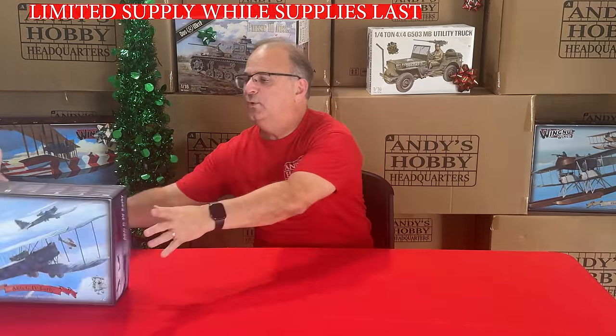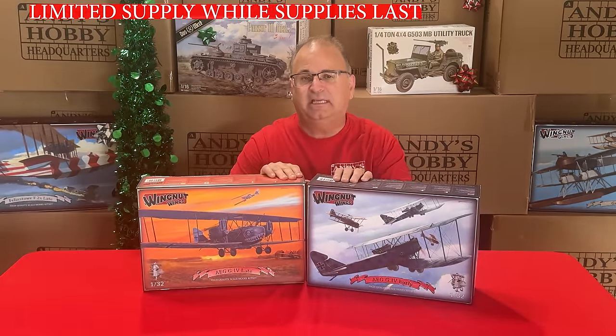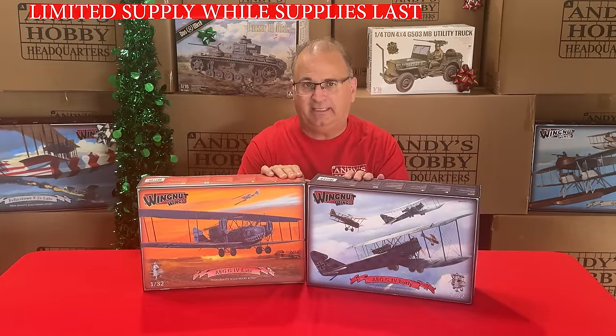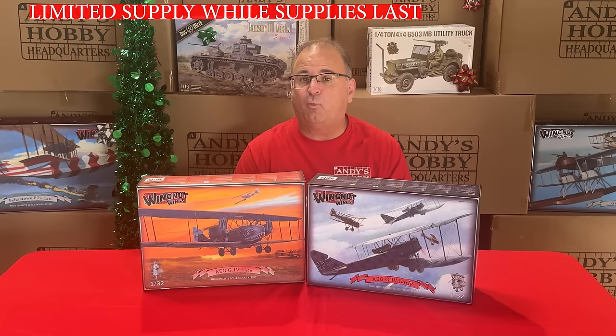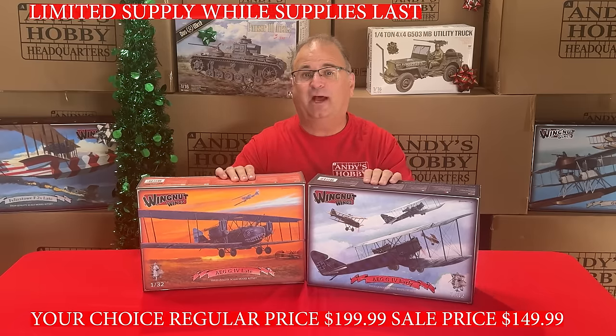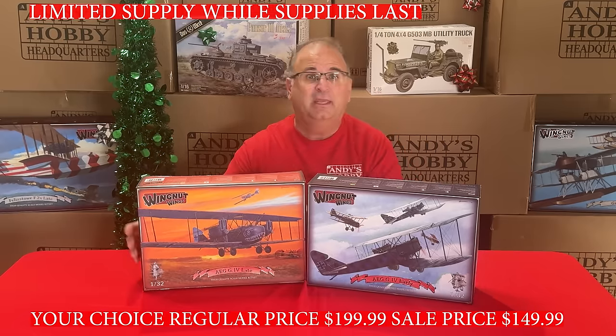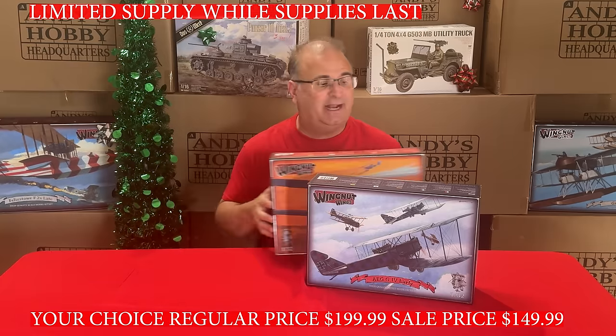The last two Wingnut Wings kits we have on sale right now are the two AEGs — the Early and the Late kits. They normally have a price of $199.99. Right now they're $149.99 for either one, buyer's choice. You can get one or both at $149.99 each.